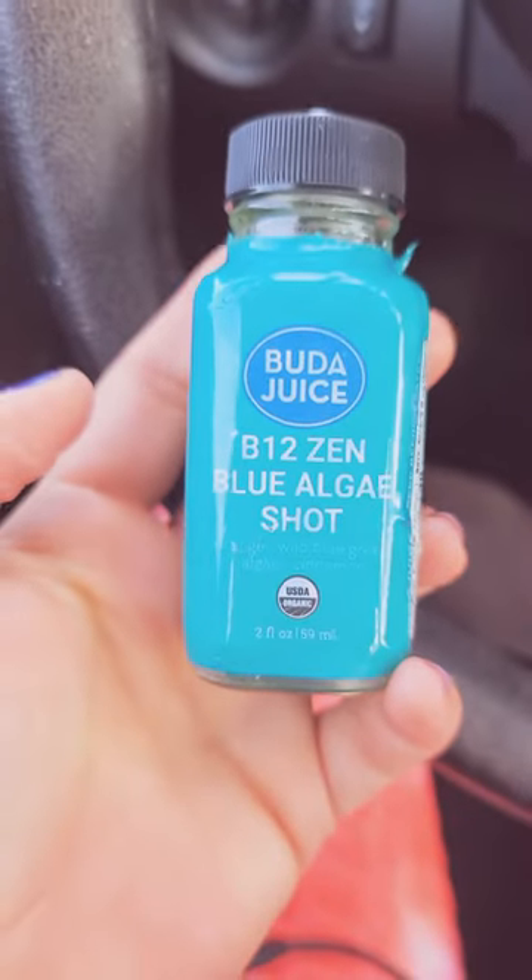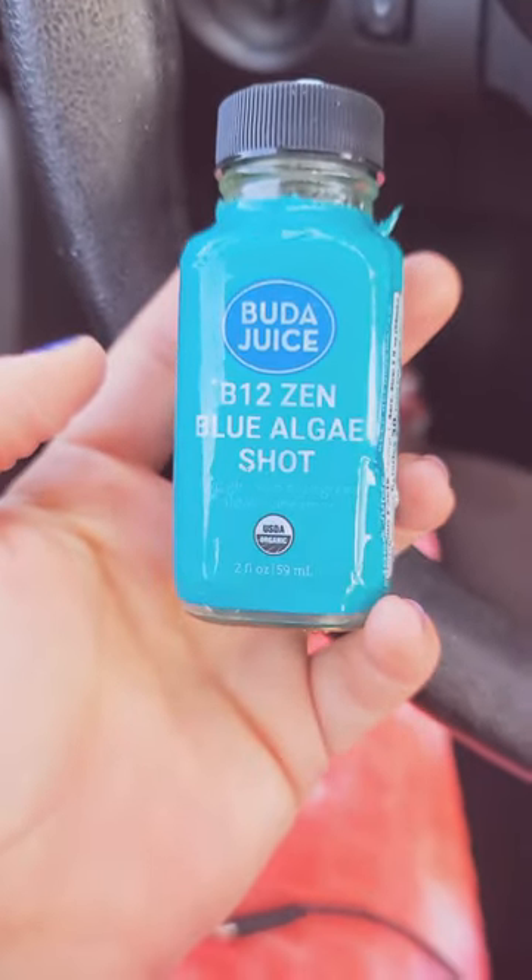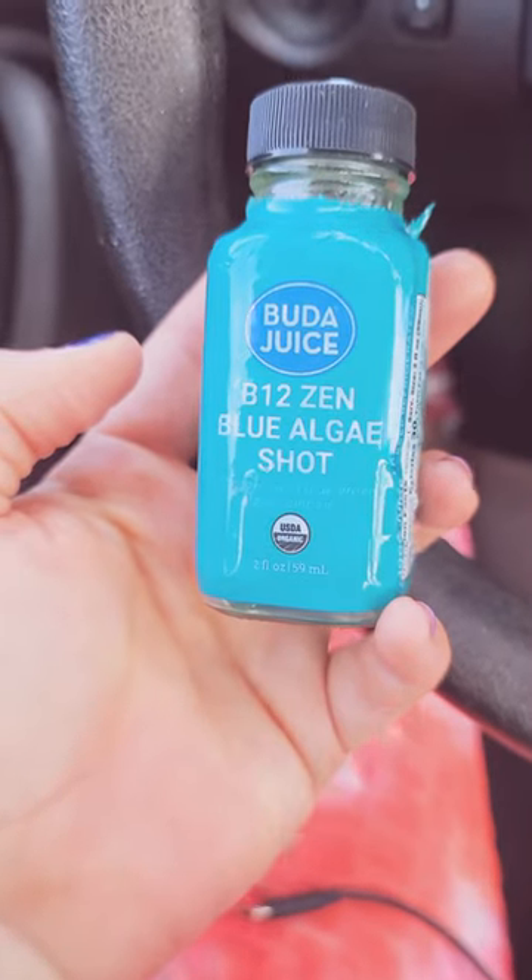One thing I thought was really cool is yesterday when I went to the grocery store, I got a bunch of stuff — about two weeks worth of stuff — so I wouldn't have to go back next week. And I found this really cool stuff called Buddha Juice. I've actually never tried it before, but I have heard of it. I'm going to show it to you. They're like these little shots you can get. This one is the Buddha Juice B12 Zen Blue Algae Shot.